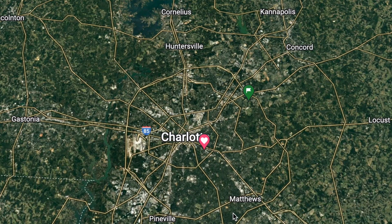Cornelius, North Carolina, part of Charlotte, North Carolina. Cornelius, North Carolina is located in the north part of Charlotte, located right on the shores of Lake Norman.